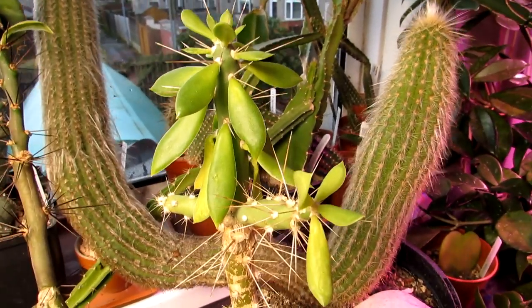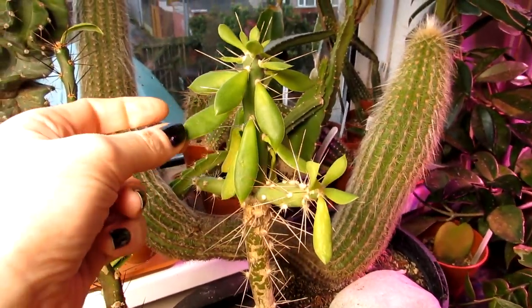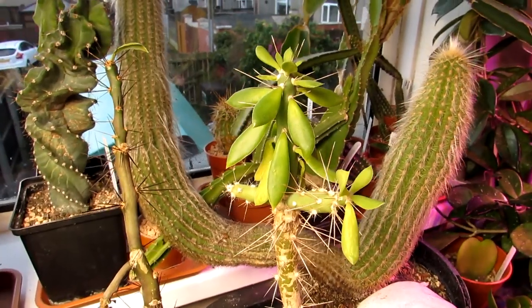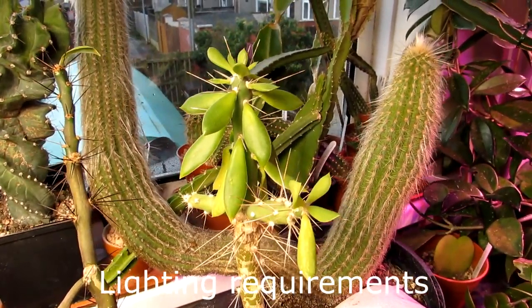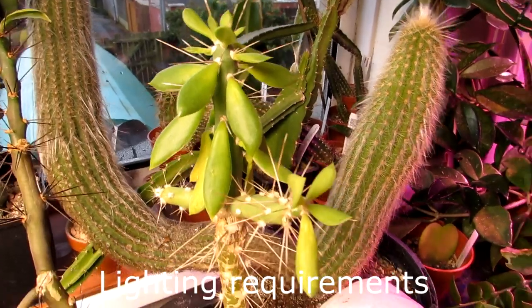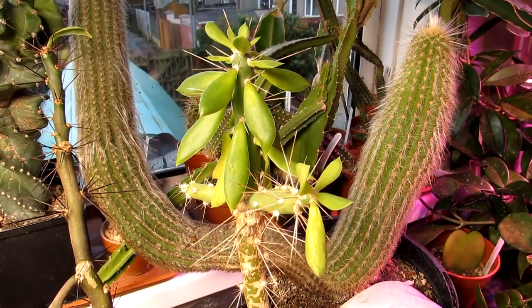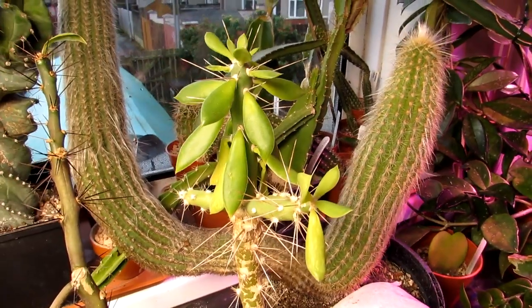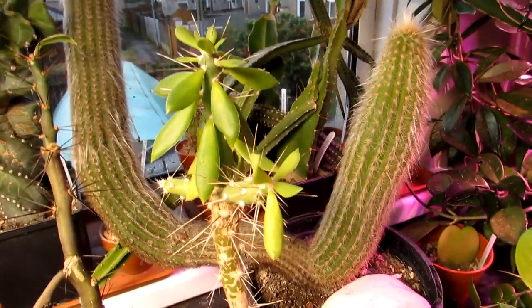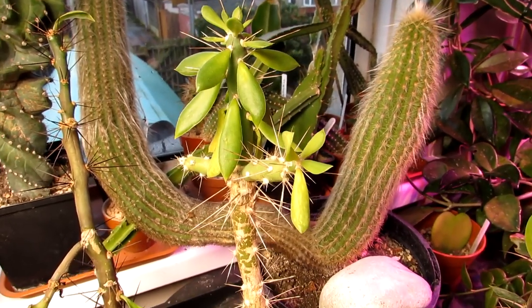In its natural habitat it can grow into quite a large tree — up to 50 feet high — though it'll be a long time before my small one gets there! For lighting, it does like to be grown in full sun but can also take part shade, so as long as you can give it some sun it will grow well. It doesn't need as intense sunshine as desert cacti like the saguaro. We keep ours at a south-facing window and move it to our polytunnel during summer.